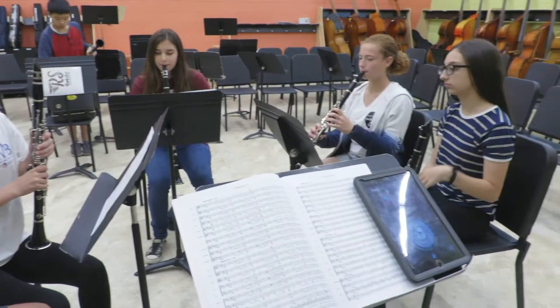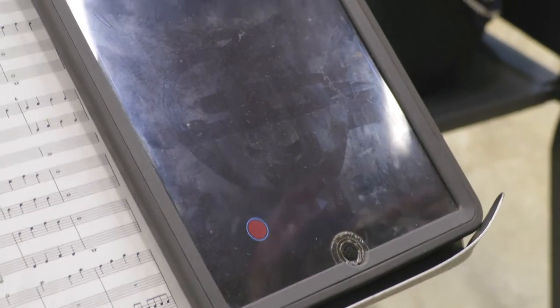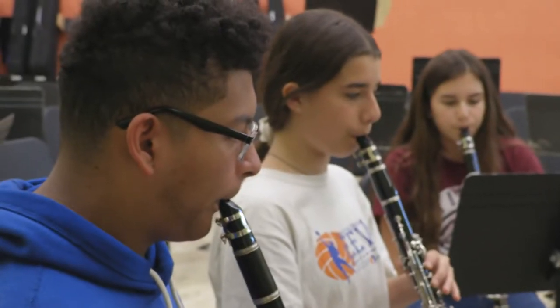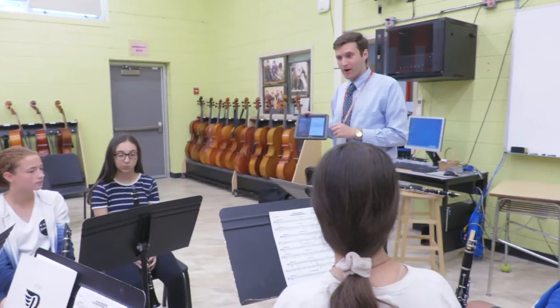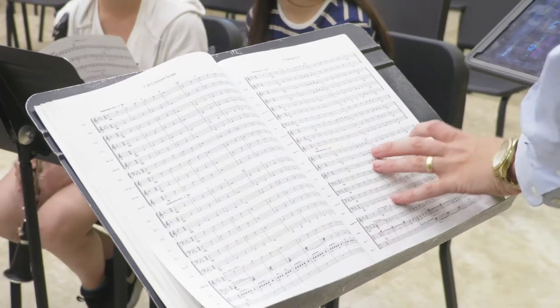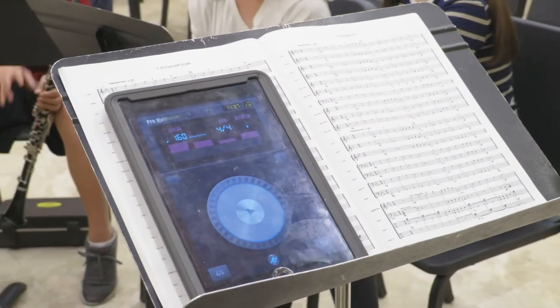Probably my favorite thing to do on the iPad is record the students. You have to listen to what you sound like sometimes to hear your mistakes, so I record them, sync up to our audio system using Bluetooth, and play it back for them. They're always amazed at the sounds they hear. The students really love using the iPad in class — it engages them and is a great way to liven up the music classroom.